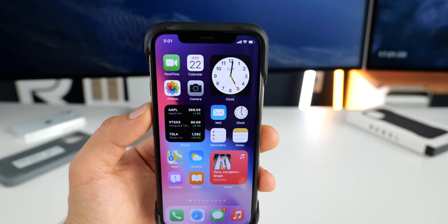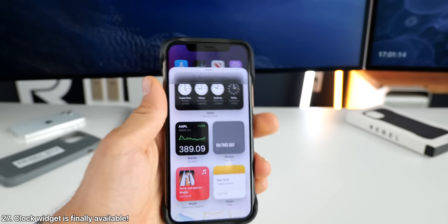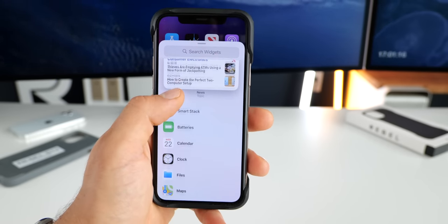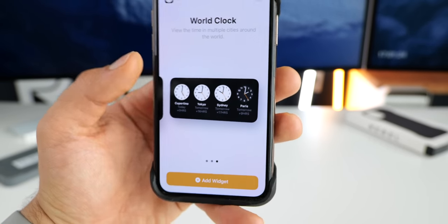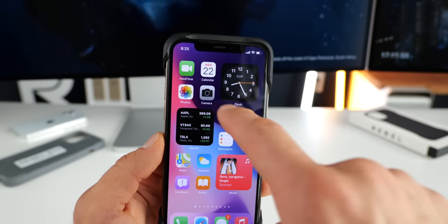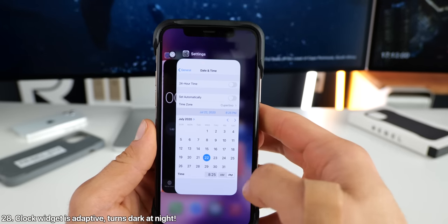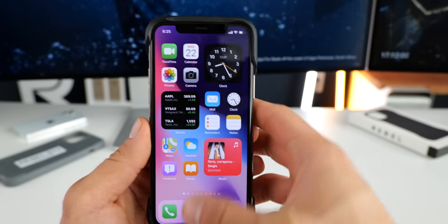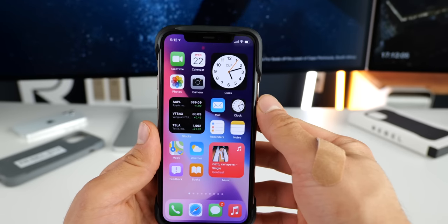The clock widget is finally here — Apple showed this one originally when announcing iOS 14, and now you can add your own. There are three different types to choose from: for your city, for world clock, and a horizontal world clock with slightly more information. The cool thing about this clock widget is that it'll actually change the coloring inside depending on the time of day. So after sunset, it changes to a dark interior; if you go back to current time, it goes back to white. Very cool detail.